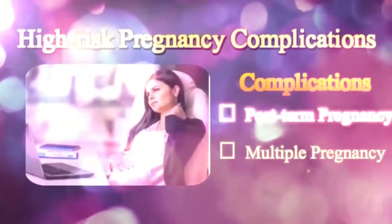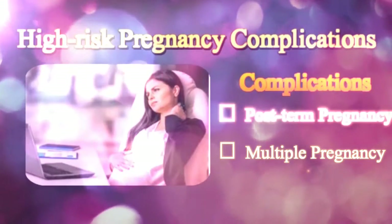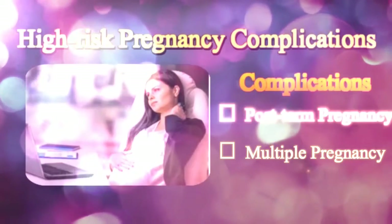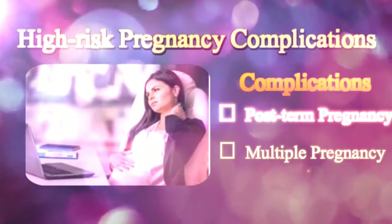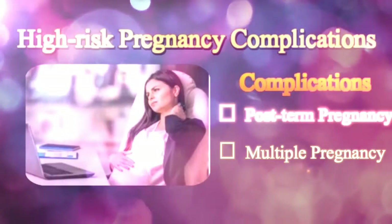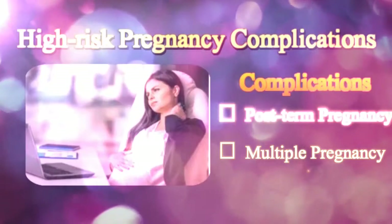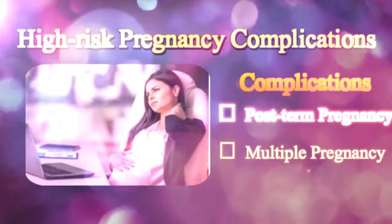Multiple pregnancy occurs when more than one egg fertilizes and implants in the uterus. A family history of multiple pregnancies, older age, high parity, one or more previous pregnancies, and the use of certain ovulation-stimulating medications can contribute to multiple pregnancies. Though it's not a severe complication, preterm labor and birth, PIH, anemia, birth defects, miscarriage, cesarean delivery, and postpartum hemorrhage are some difficulties that may be associated with it.